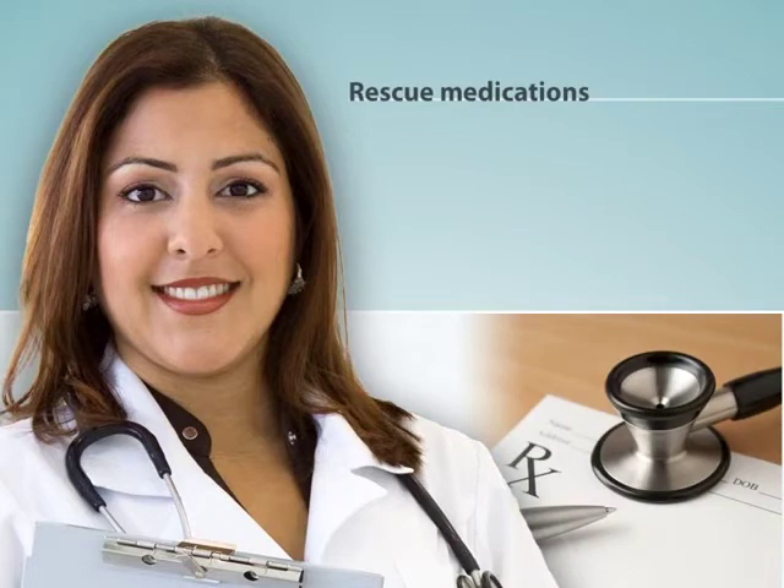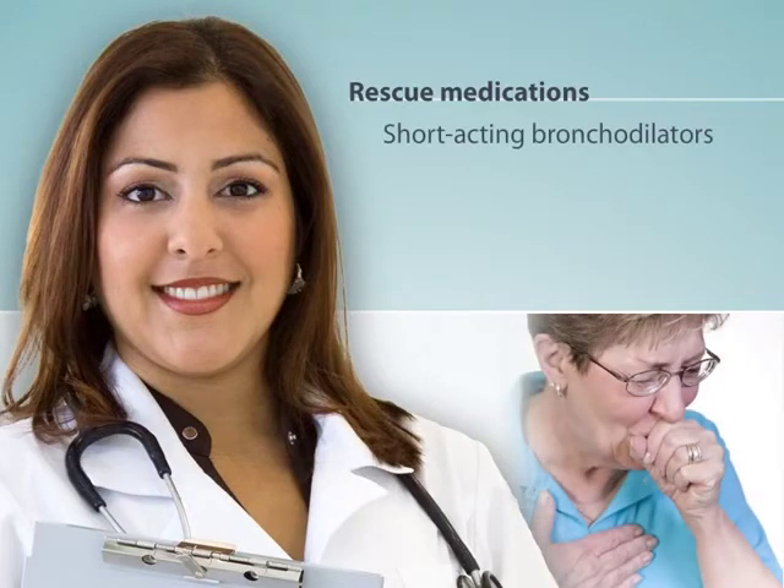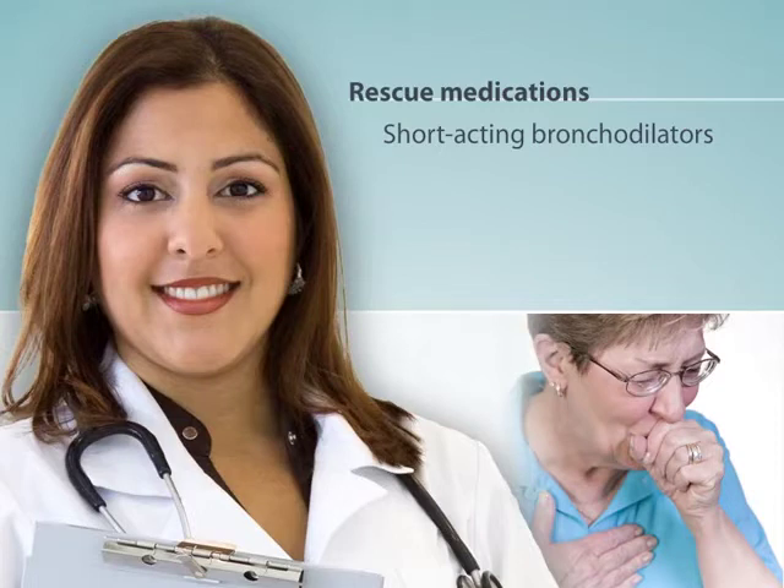First, rescue medications. These medications give you fast relief when you have worsening symptoms. Called short-acting bronchodilators, these medicines quickly open up your airways to help you breathe. These medications are not meant to be taken on a regular basis, but only as needed for symptoms like shortness of breath or cough.